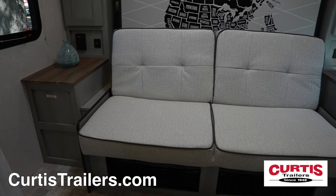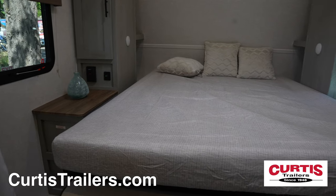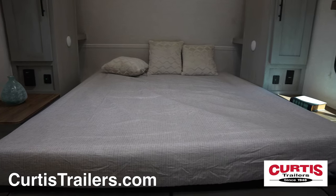At the end of the day, the front leather sofa folds down to make room for a queen-size Murphy-style bed, complete with nightstands and reading lights.